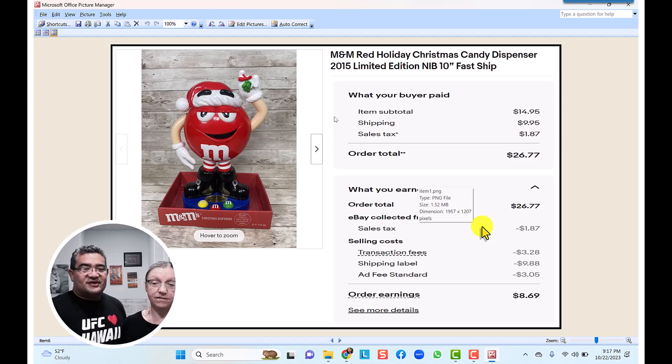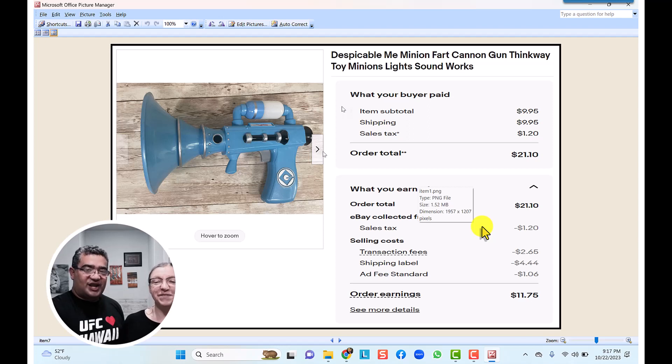The Despicable Me Minion toy — our son really enjoyed playing with it but it was super annoying. We listed it for $10 and it actually sold the very next day. With $10 shipping and after all the fees, we made $11.75 on this item.